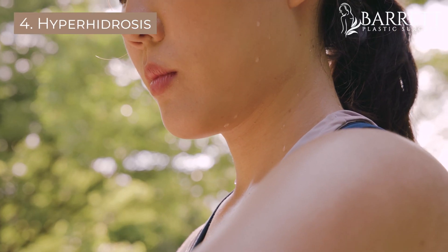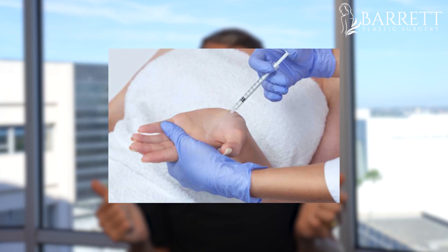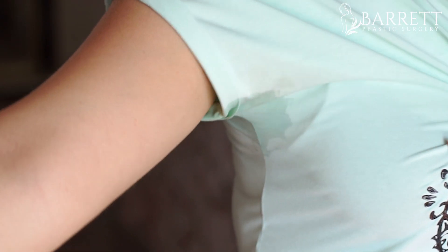Ever suffer from sweaty armpits? Botox is great to help control hyperhidrosis. A lot of people can get it in their armpits — about 50 units per side. Some people get it in their hands, which is a little more painful, and in their feet. So if you're one of those people that sweats through all your shirts, get some Botox and it will actually help reduce that sweating.